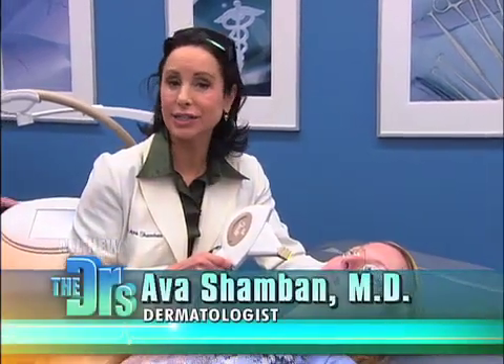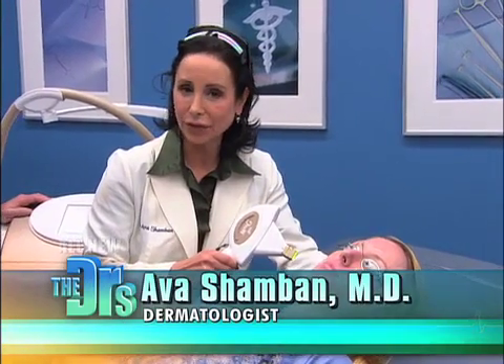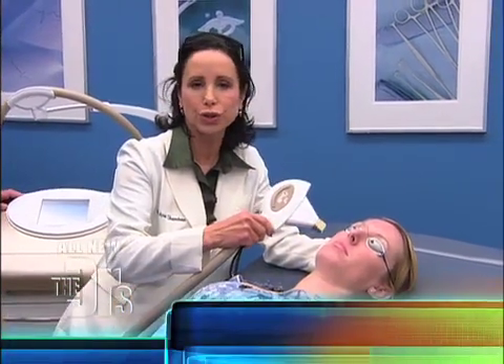Board-certified dermatologist Dr. Ava Shamban is in our procedure room with a hot advance in skincare. This technology uses heat to heal the skin and even out the complexion. Heather has redness, distinct broken capillaries, and brown spots. Using this intense pulse light, we're going to be able to clear her skin and improve her complexion.